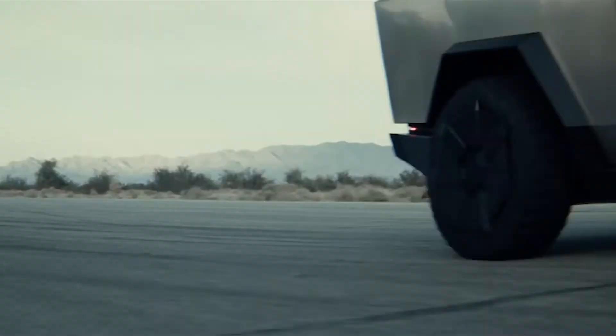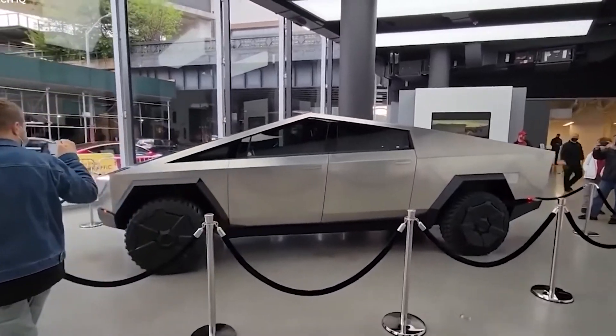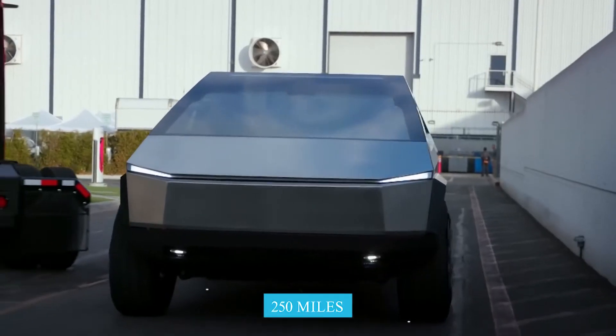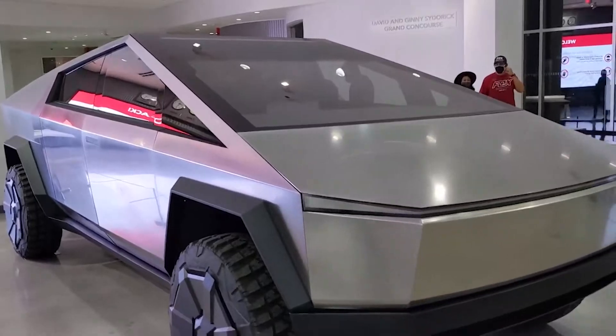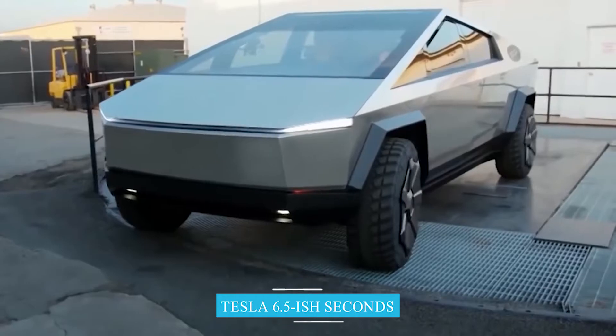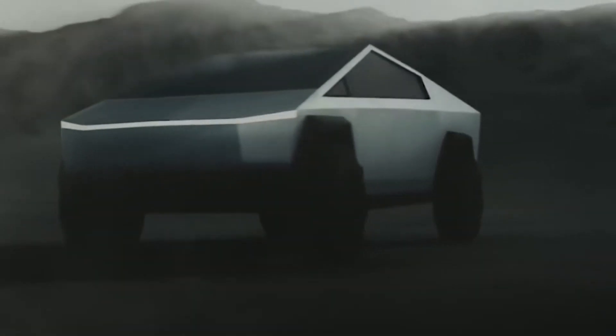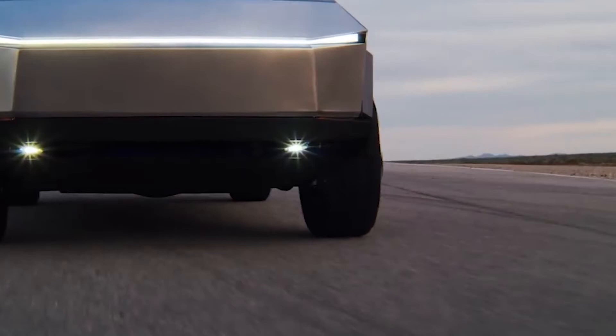The Tesla Cybertruck will be offered in four different trim levels, each with a different powertrain. The base model features a single motor and a range of around 250 miles, is rear-wheel drive only, and Tesla claims it'll tow approximately 7,500 pounds. The single-motor version will do 0–60 mph in about 6.5 seconds. On December 3rd, Musk revealed there will also be a four-motor variant — in fact, this will be the first truck set for production sometime in 2022 — featuring independent, ultra-fast response torque control of each wheel.